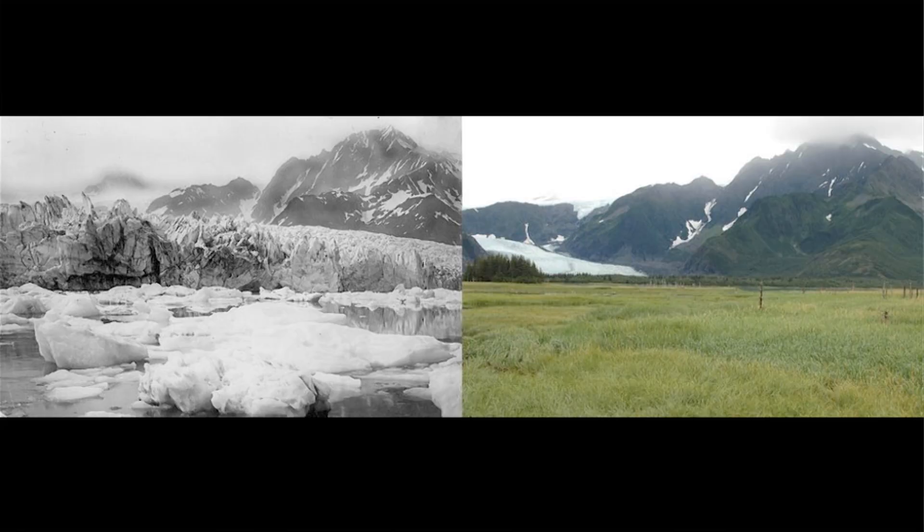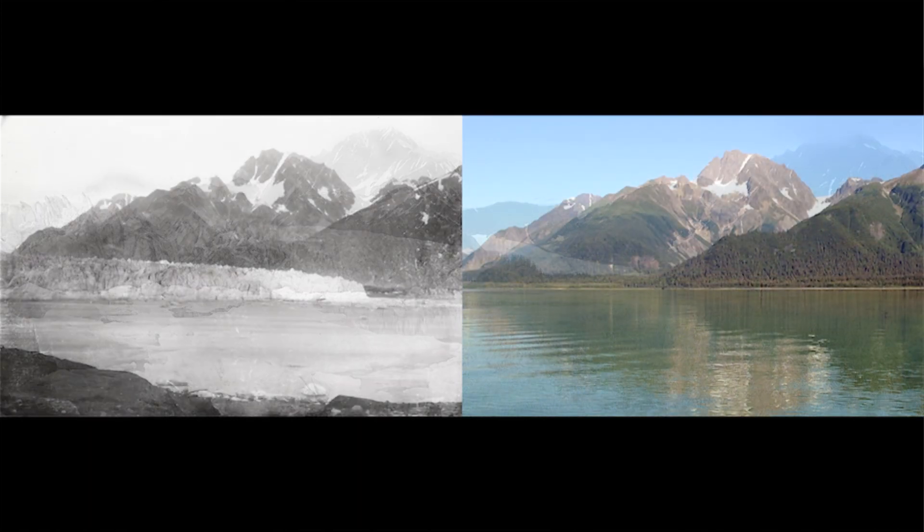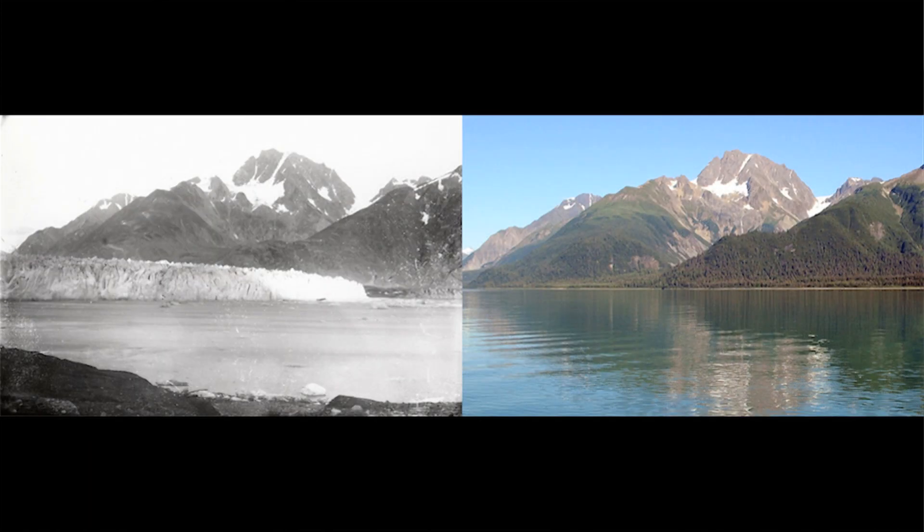We're really entering an interesting phase where what we call the cryosphere — the ice on the planet — is melting. Since the Pleistocene, glaciers have been retreating, so the idea that glaciers retreat is no revelation. They've been retreating from across North America for the last 10,000 years. What appears to have changed, and what has people's attention, is the rate at which they're retreating.